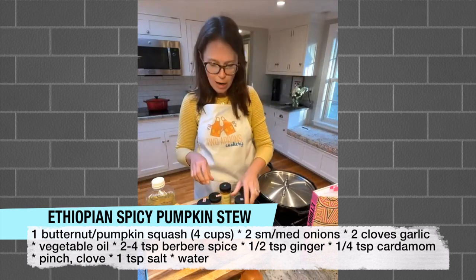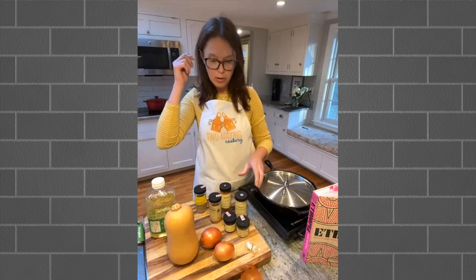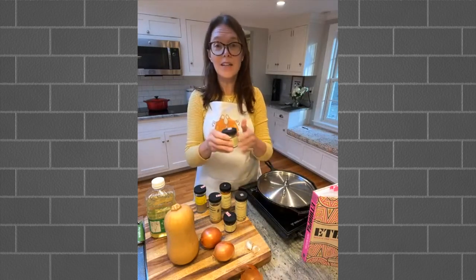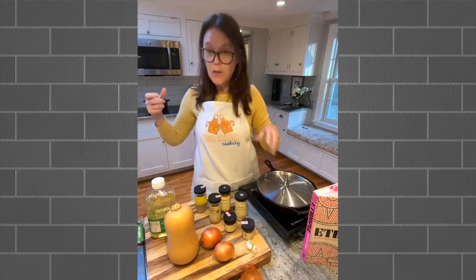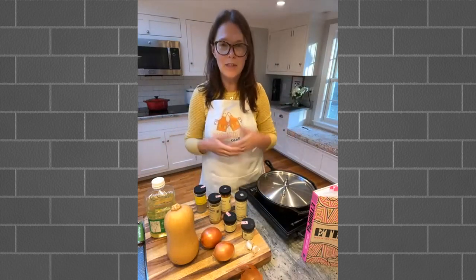We're also going to add ground ginger and ground cardamom. If you don't want any spice at all, you could substitute garam masala - it's Indian, but a lot of the spices in that blend overlap with what's in Berbere, and it doesn't have the heat. This garam masala has no cayenne pepper. So if you want the flavor but without the heat, use garam masala instead of the Berbere, then also add the ginger and the cardamom. Alternatively, if you want the heat but don't have Berbere on hand, you could use cayenne pepper - maybe one teaspoon, two if you like it spicier. It's a pretty flexible dish.